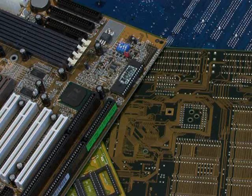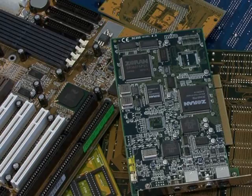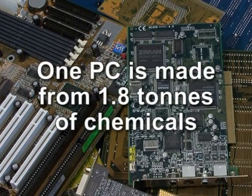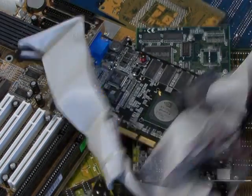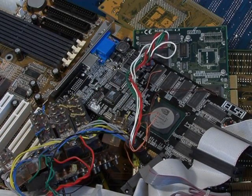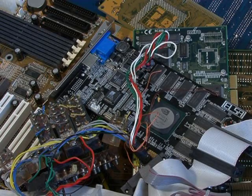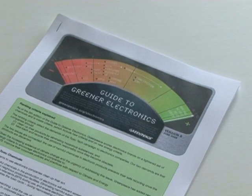Computing manufacture additionally has a significant environmental impact. It takes about 1.8 tonnes of chemicals, fossil fuels and water to produce a typical desktop computer. Many materials currently used in building PCs are also hazardous and difficult to recycle. It is therefore not surprising that the most recent Greenpeace Guide to Greener Electronics does not give any computer manufacturer a satisfactory green ranking.